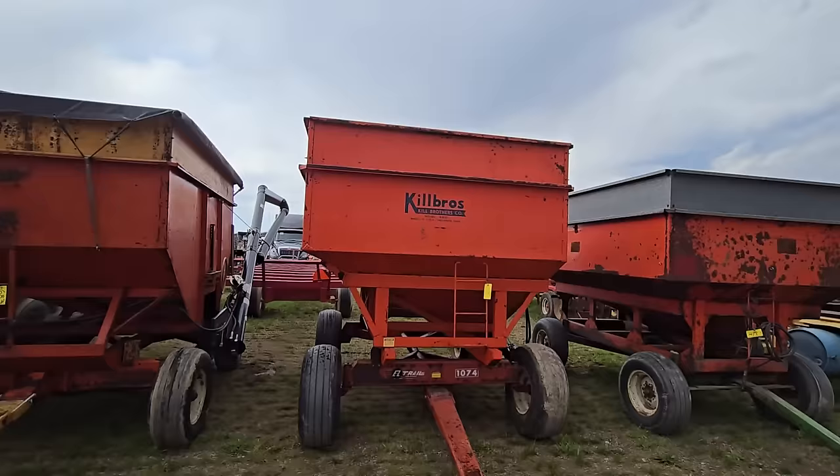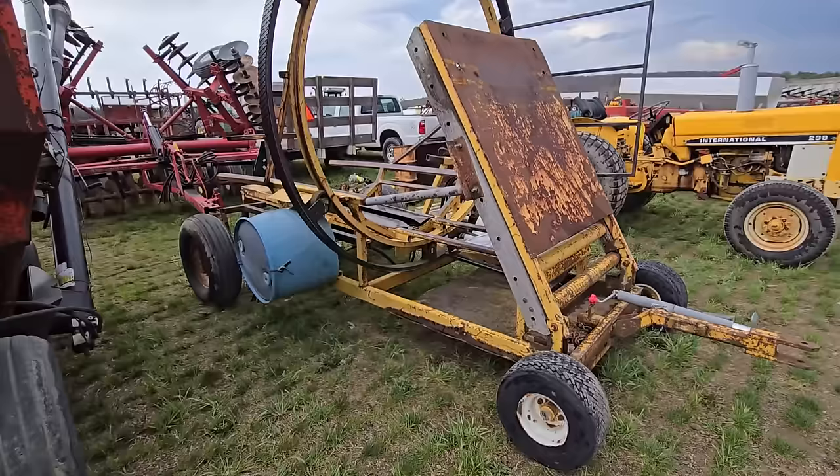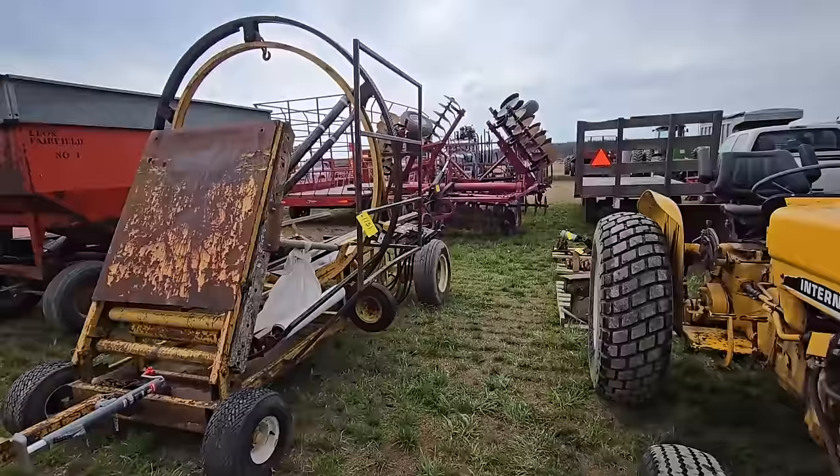And then we get into some of these gravity wagons. It stopped raining so I'm going to keep on going. Right here is an inline wrapper — I know the fellow that owns this. If you're looking for a nice little unit, right here it is. He just got a bigger one at this sale last year, so he doesn't need that one.